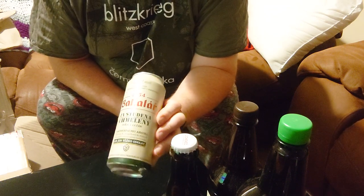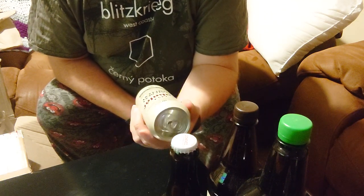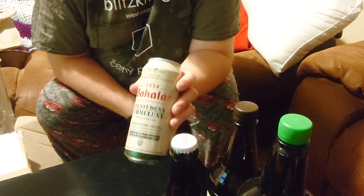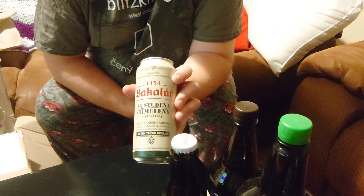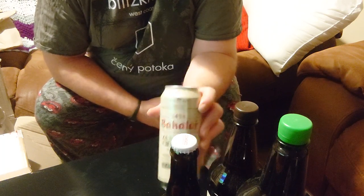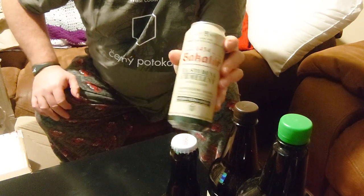Bacalaj. Zastudenga Schmeleni — in Svetla Lezak. So that's something like a hoppy light lager, from Bacalaj.